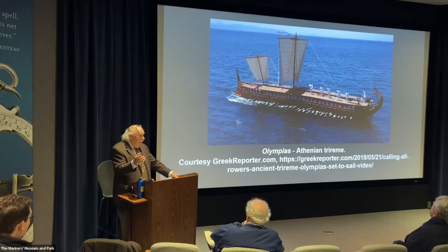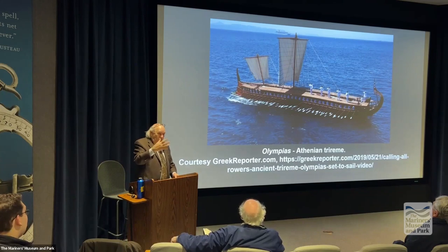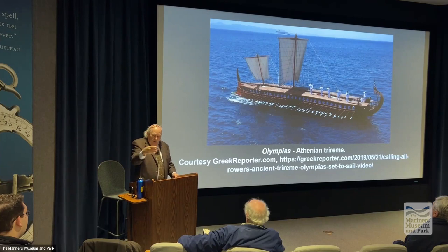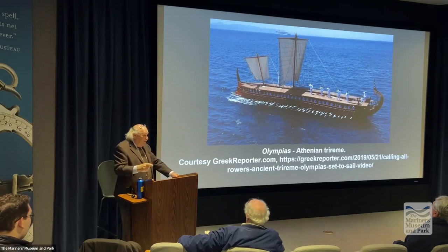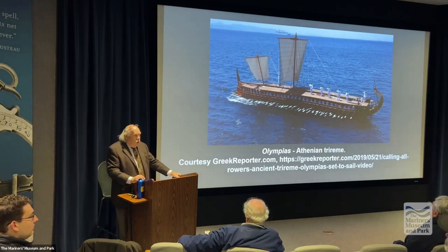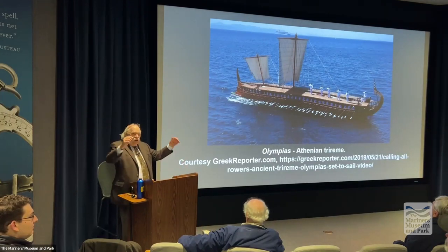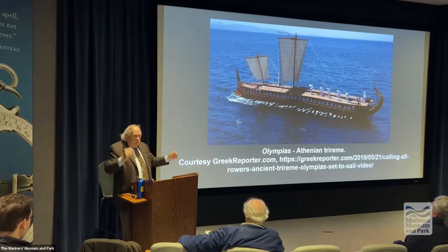This was a traumatic event because the Federals, especially on the Cumberland, were anchored facing broadside towards the Virginia. The Virginia came, as one person said, like a huge half-submerged crocodile, intent on evil. They couldn't see the ram, but the ram struck, creating a hole large enough for a horse and cart to ride through. That ram was 1,500 pounds.